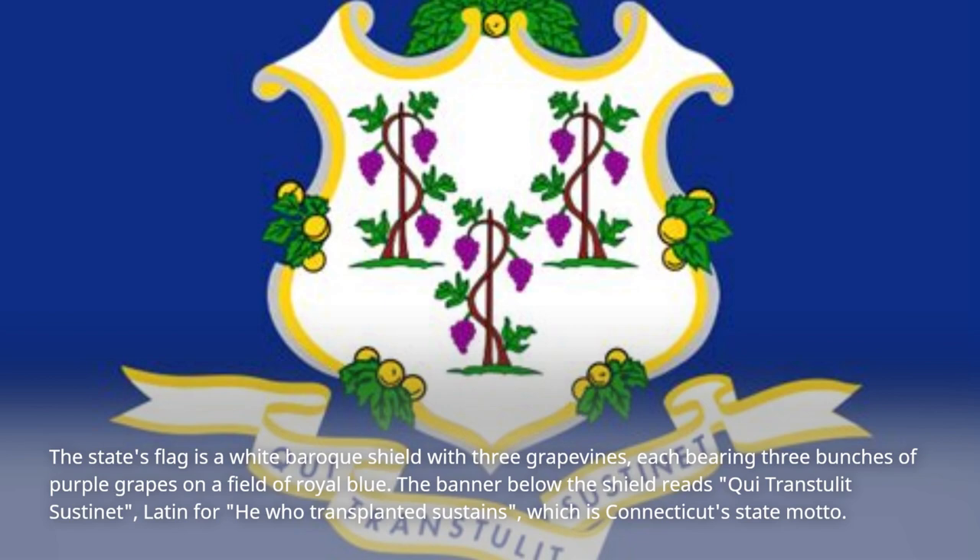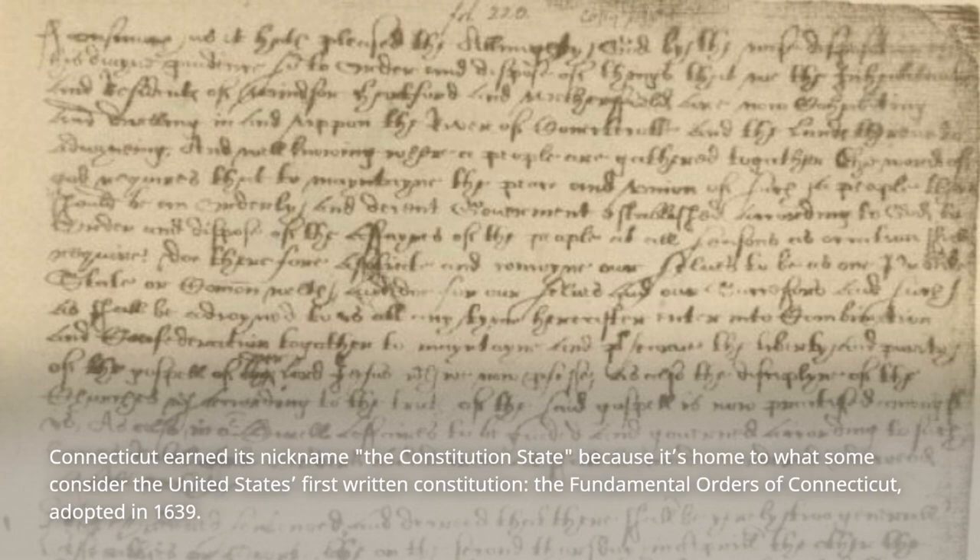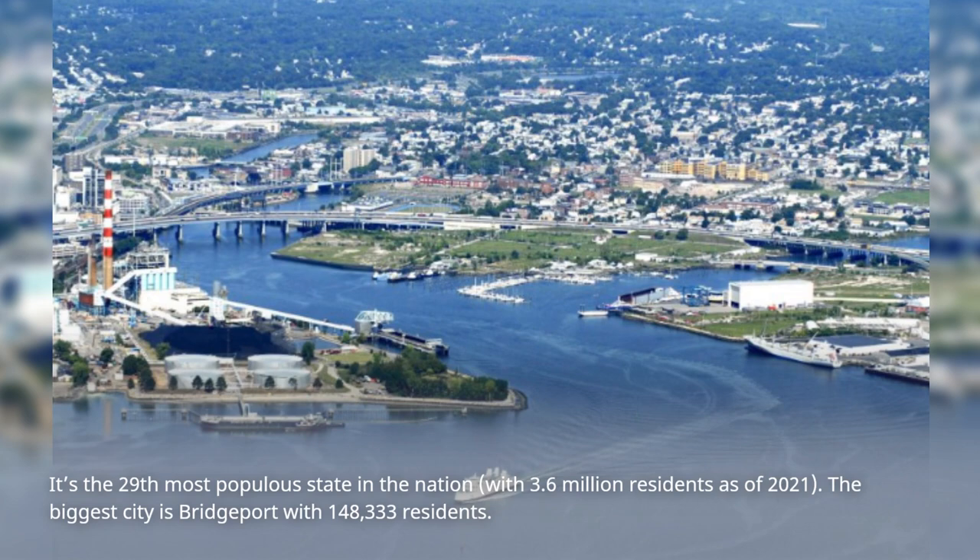Connecticut earned its nickname, the Constitution State, because it's home to what some consider the United States' first written constitution, the Fundamental Orders of Connecticut, adopted in 1639. It's the 29th most populous state in the nation, with 3.6 million residents as of 2021.